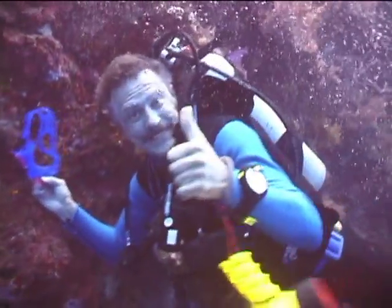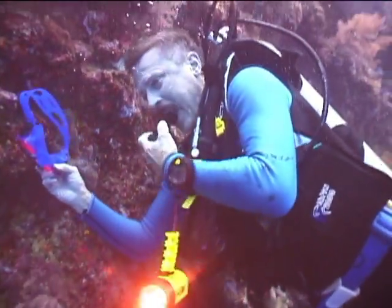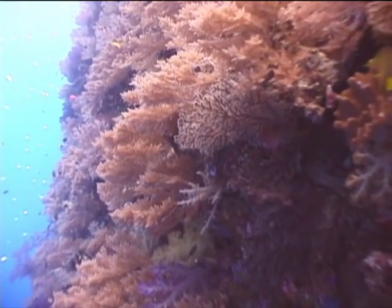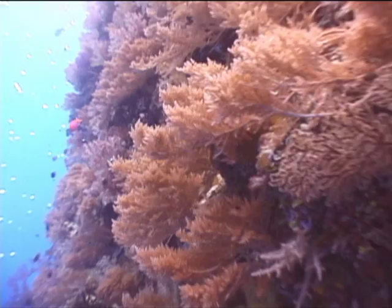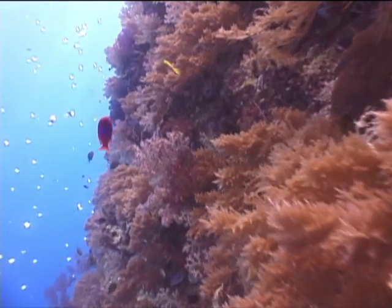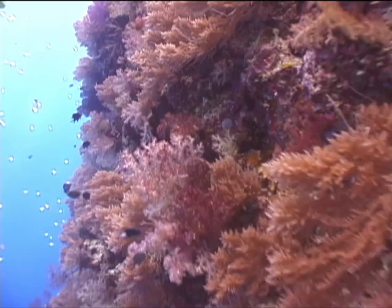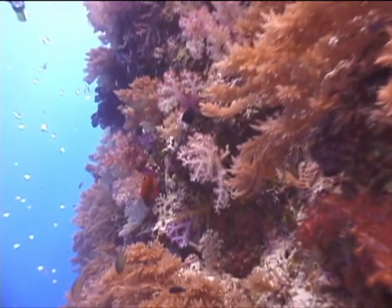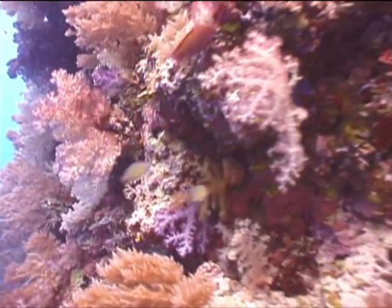Oh yeah, I think I'm having a good time. Now another thick section of the golden-colored black coral, and from here on out the soft tree corals start to get thicker.